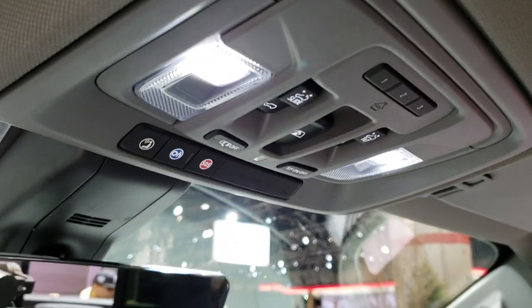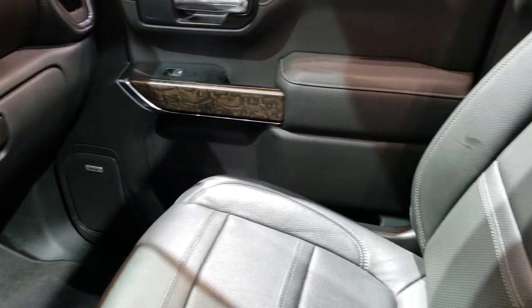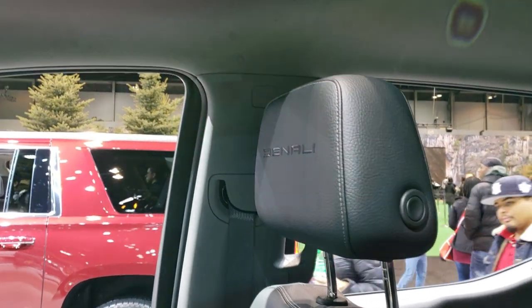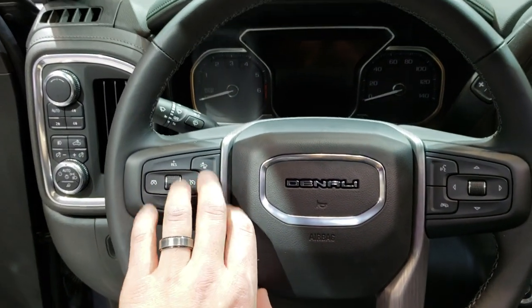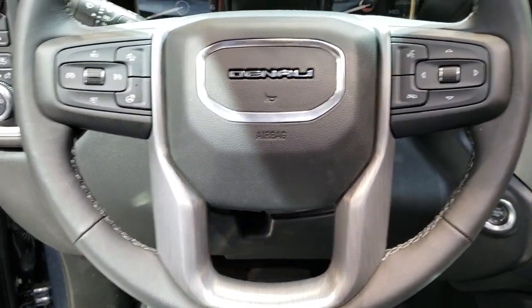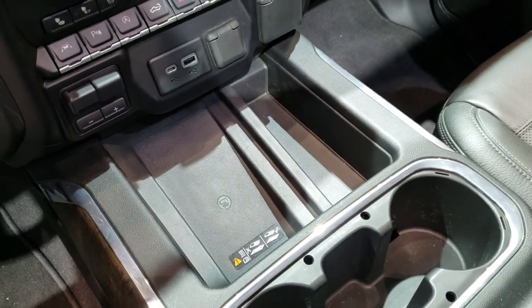Up here you have your OnStar SOS and your HomeLink. Just kind of check out the styling — I think it's pretty similar to the current GMC, but they definitely made some improvements with the tailgate and everything like that. Memory driver seat, heated steering wheel, forward collision warning, and I'm sure adaptive cruise control on this particular truck. You get a cell phone charging pad and the cup holders are nice and big as well.